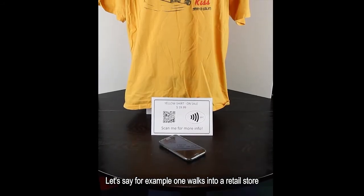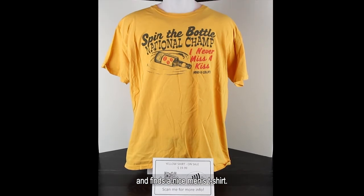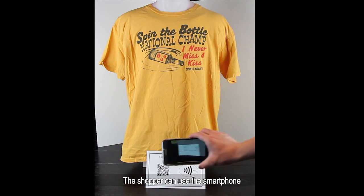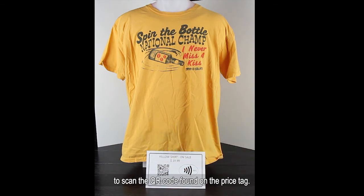Let's say for example, one walks into a retail store and finds a nice men's t-shirt. Either the store is closed and cannot see the t-shirt close up, or the shopper wants more information on the t-shirt itself. The shopper can use a smartphone to scan the QR code found on the price tag.